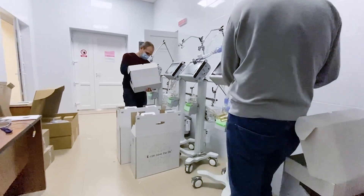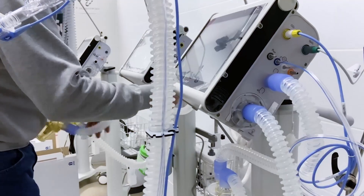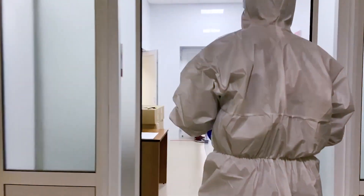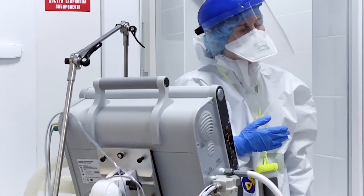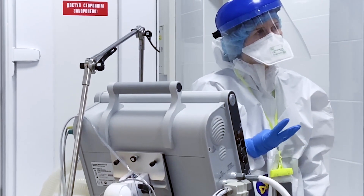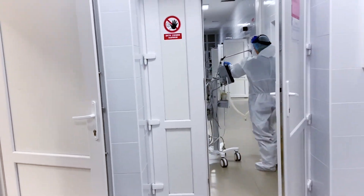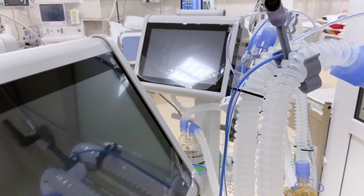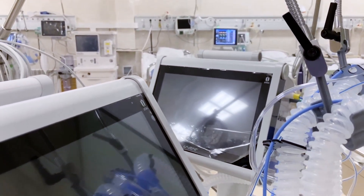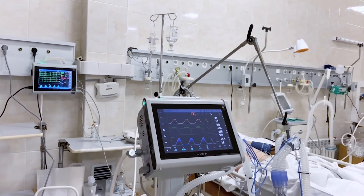The solutions that UTAS implemented in UVent ventilators support clinicians as the number of patients in hospitals continues to rise. Our solutions ensure patient safety, improve quality of care, and reduce potential risks — particularly the acute complications associated with COVID-19. The ICU ventilator UVent is our contribution to the fight against the COVID-19 pandemic.